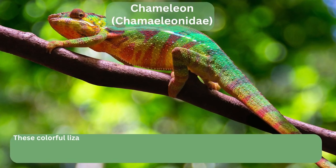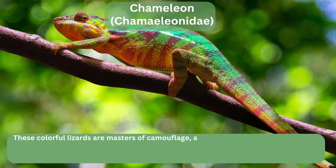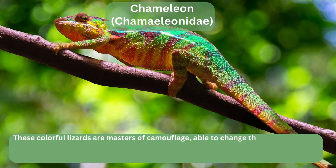Chameleons, Chamaeleonidae. These colorful lizards are masters of camouflage, able to change their skin color to blend in with their surroundings. They are found in the dense foliage of the Sundarbans and are often hard to spot.